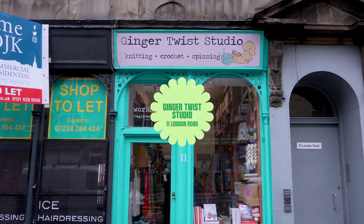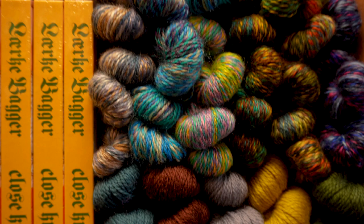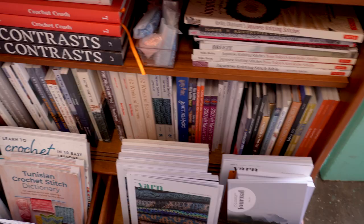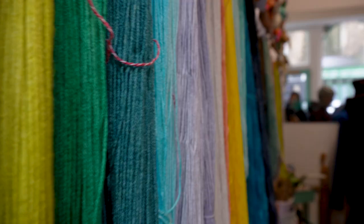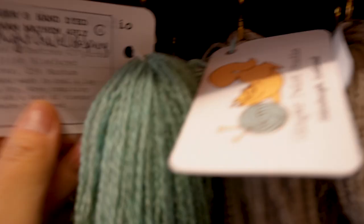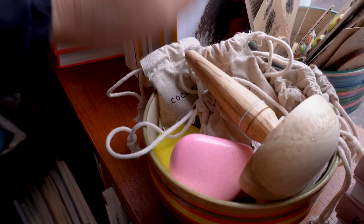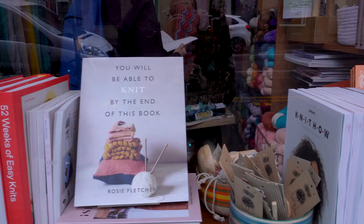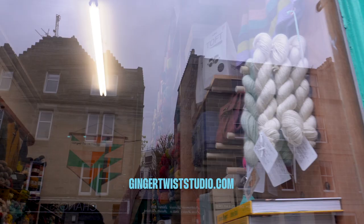Ginger Twi Studio, located at 11 Glondon Road, is a treasure trove for knitting enthusiasts. The charming wool shop offers a delightful selection of yarns, pattern books and accessories. What sets this shop apart is its unique collection of hand-dyed yarns — the owner hand-dyed the yarns herself, making them unique. The shop is open from Wednesday to Sunday, which gives you ample time to visit and explore. The location is also very convenient, within walking distance from the city center. To know more about their products, visit their website.